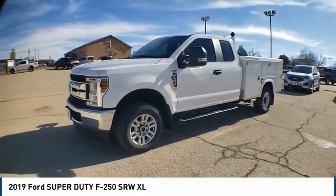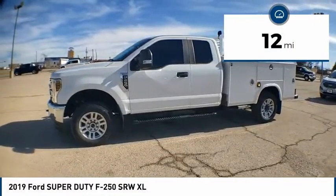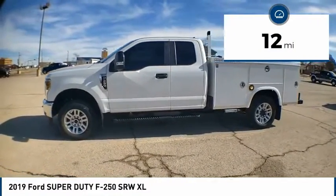Ford F-250 Super Duty. This vehicle has less than 100 miles. Here are some of this vehicle's great options.